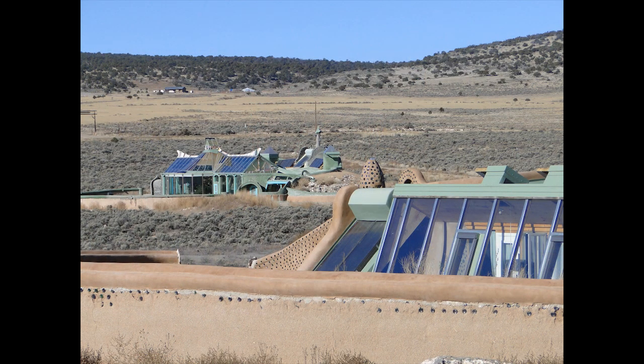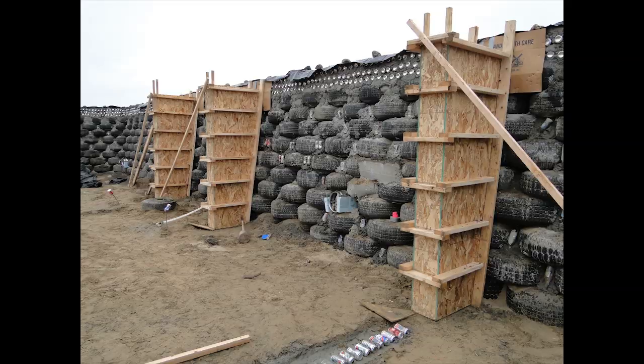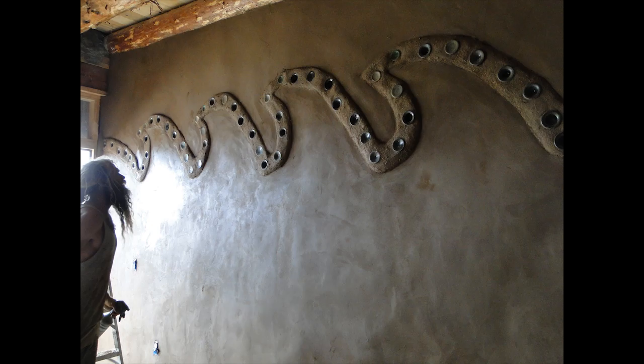An Earthship is a fully self-sustainable, off-the-grid building constructed mostly out of used car tires, aluminum cans, glass bottles, and earthen adobe.